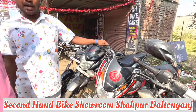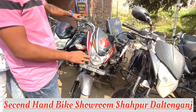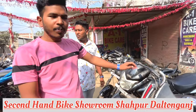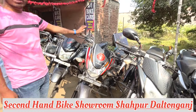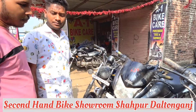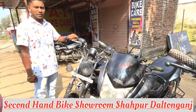Honda CB and Honda CB? Honda CB is a good option for under 45,000.